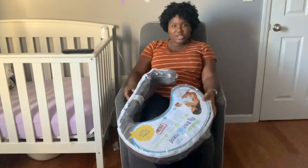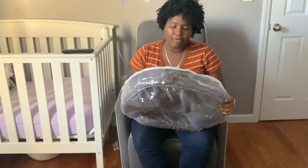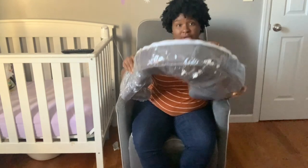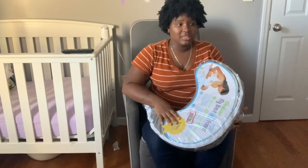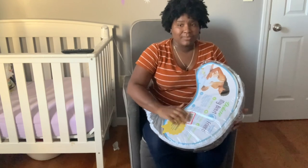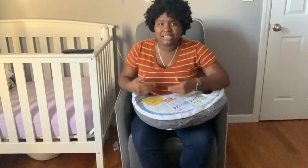Number two on the registry is this right here — it's called Deluxe My Brest Friend. When I tell you, this is a breastfeeding mom's best friend. I had gotten two nursing pillows: one was the Boppy and this one. I'm not a big fan of the Boppy because it kind of slides from under you sometimes when you're trying to prop the baby — it doesn't really stay in place.